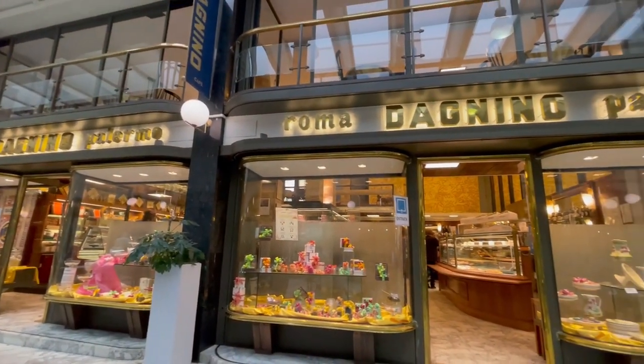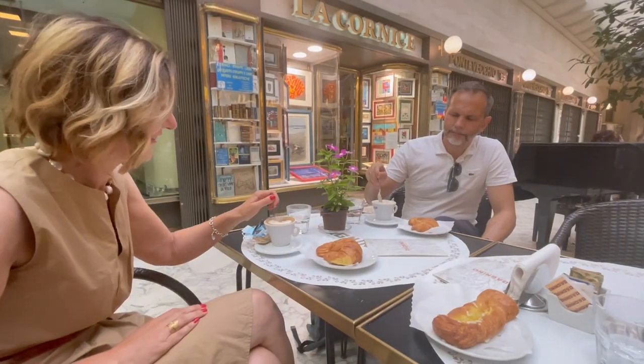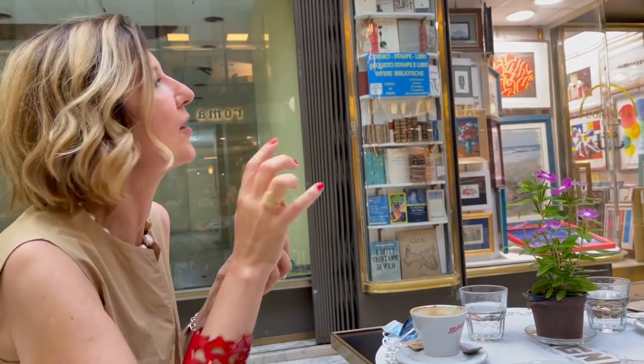We can't start our day without a great breakfast of Sicilian delights. This hidden bar is packed with all the sweet and savory specialties of Sicily, and it harkens back to the 50s, still with its original decor.